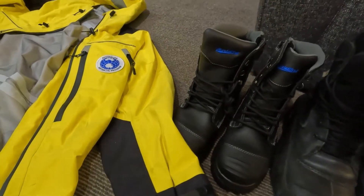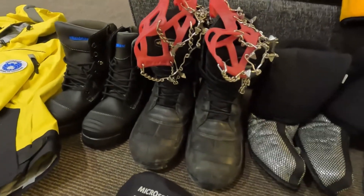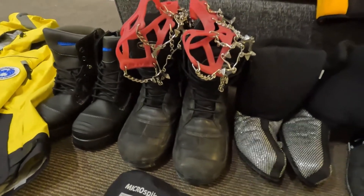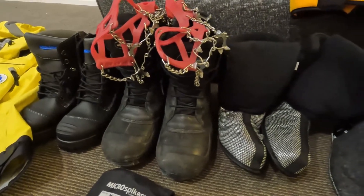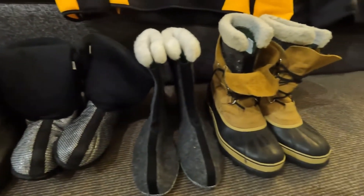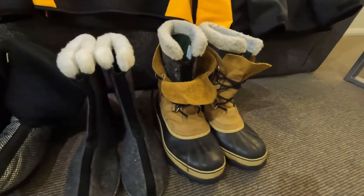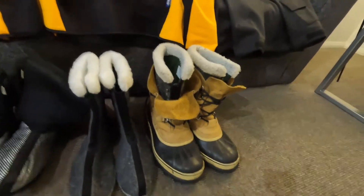They've issued us with a set of normal work boots. These are our survival boots with the snow cleats — they'll be fantastic on the ice runway, which is very slippery on the glacier. A couple of sets of boot liners, and the Sorrel boots, which will be good for winter. It's absolutely freezing.